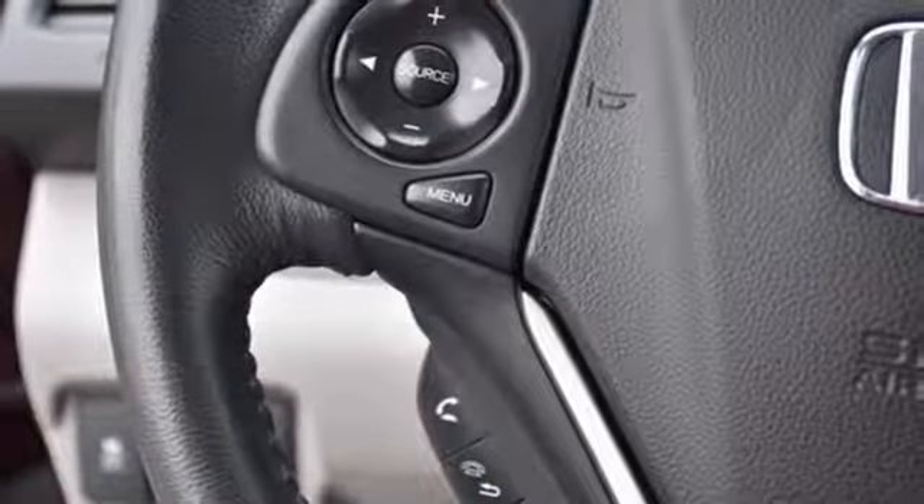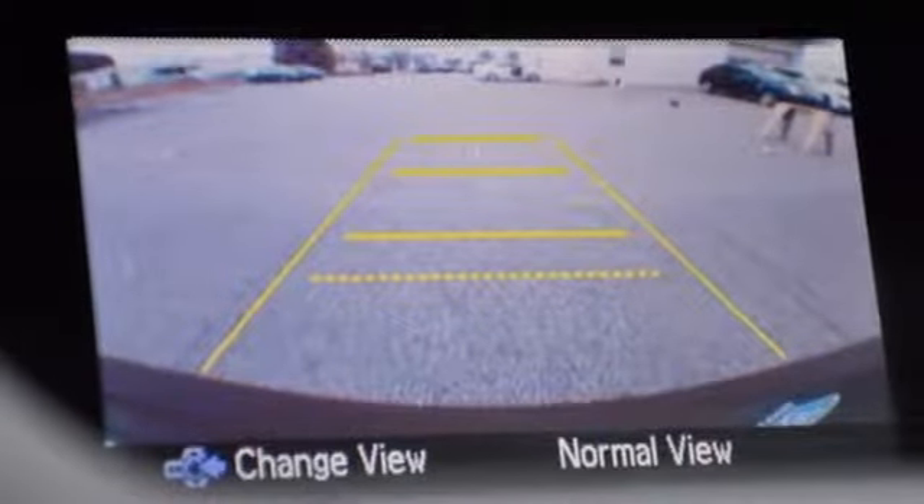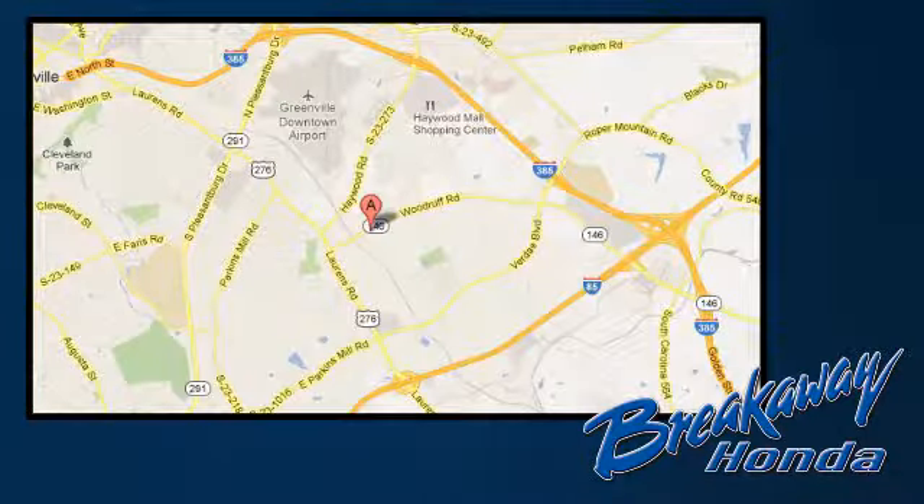This 2013 CR-V is ready for your test drive. See you today! Call, click, or stop in today. We're conveniently located at 330 Woodruff Road in Greenville, South Carolina.